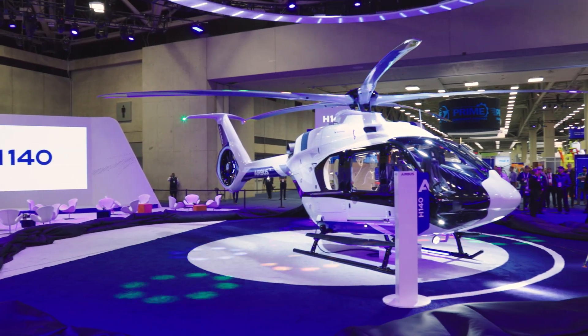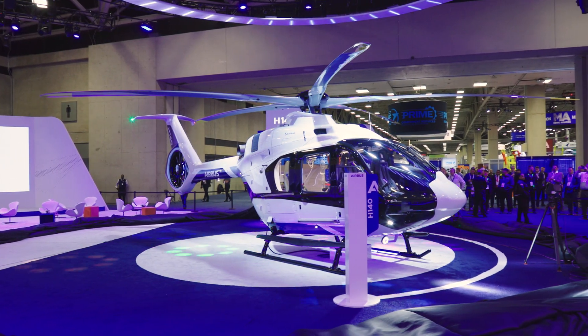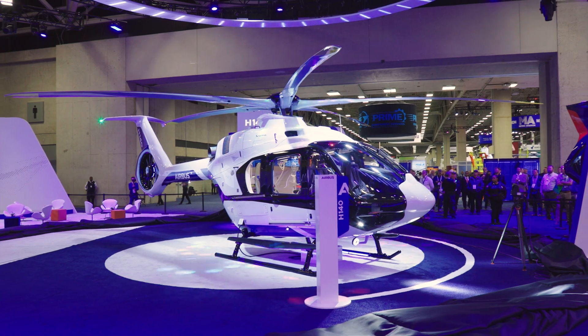During the recent Verticon show in Dallas, Texas, Airbus Helicopters unveiled its newest family member, the H-140.